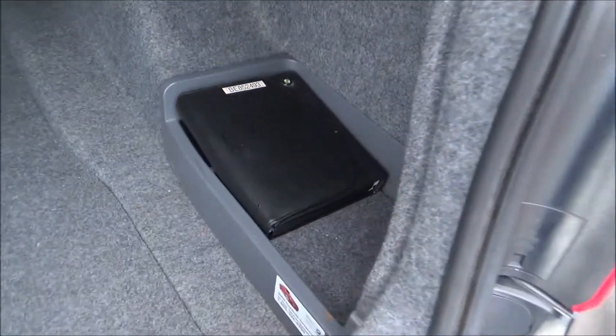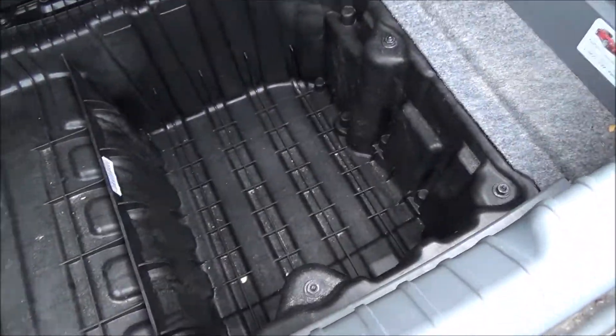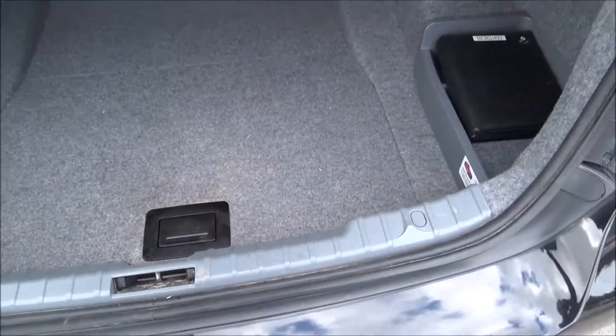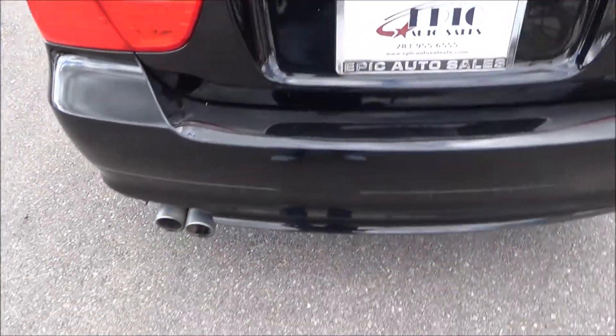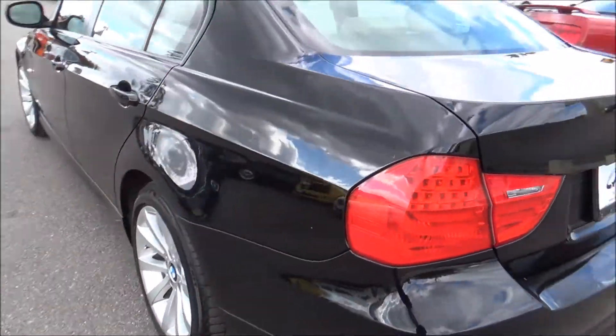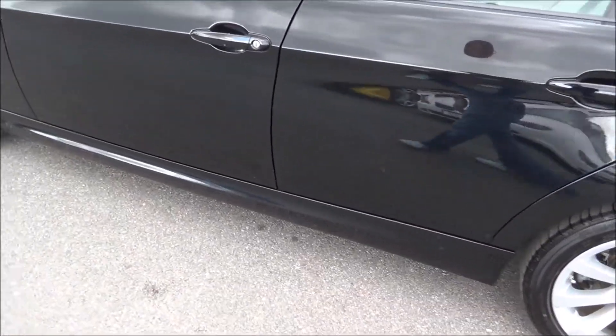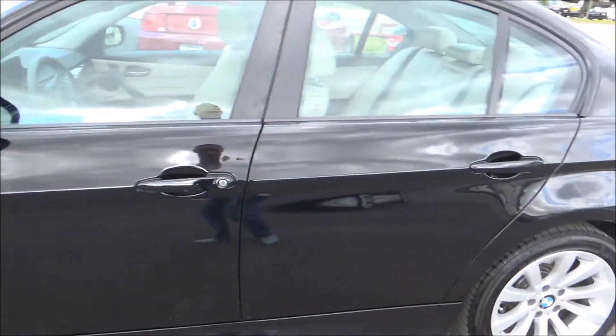Let's go ahead and pop this trunk. A lot of trunk space here. You've got your owner's manual and a little cubby space here for storage. Very nice. I do see a little dent right there as well.